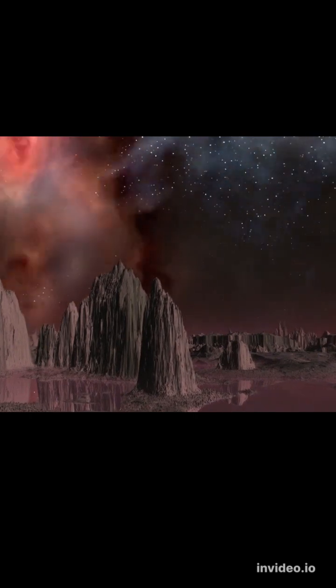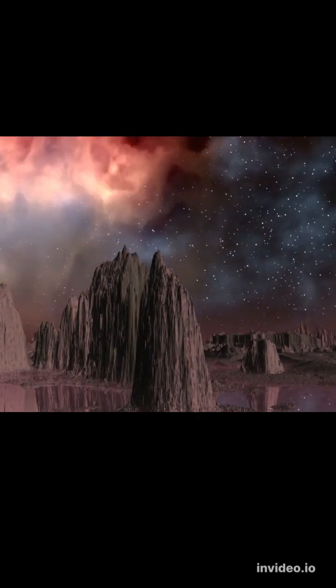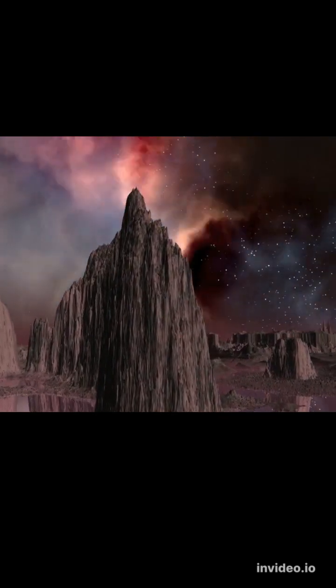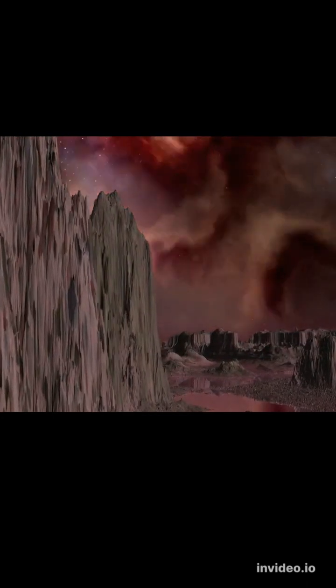Venus' thick atmosphere traps heat, creating a runaway greenhouse effect, making it the hottest planet in our solar system with surface temperatures hot enough to melt lead. The greenhouse effect makes Venus roughly 700 degrees Fahrenheit hotter than it would be without a greenhouse effect.